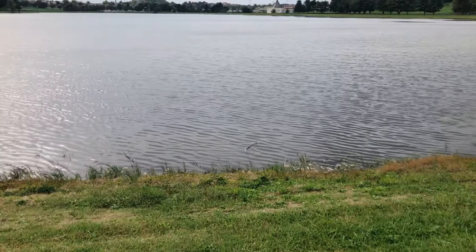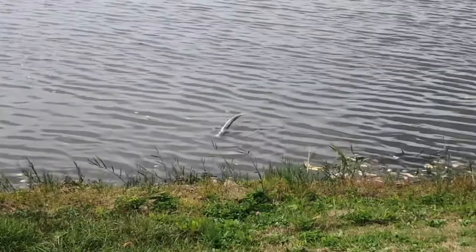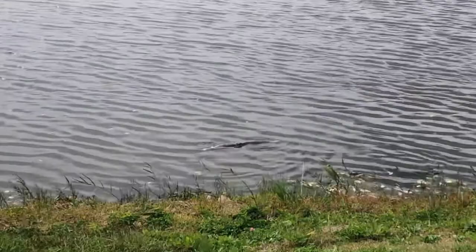Ooh, look what I spotted. Looks like an eel or a fish. It's not floating up dead. Oh no.